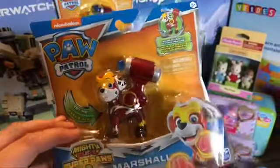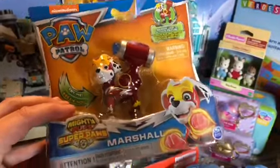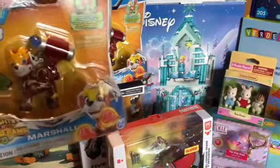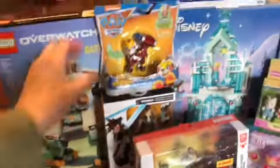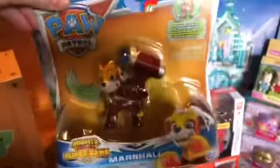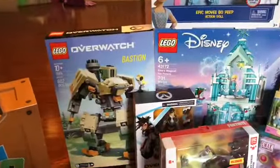This Paw Patrol Super Paws thing — Marshall. I got two Marshalls because they only had Marshall, but they were $1.50. Kids love Paw Patrol and it's going to be around for a while, so it will not go out of style before Christmas.